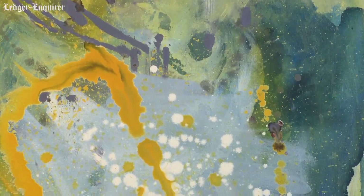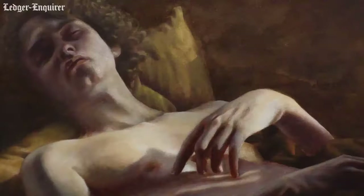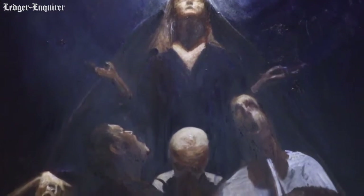Each artist has an individual voice, or an idea of how they perceive the world, and I think this is a good example of how each person sees that. We're in the same community but we're coming at it from different directions — we're seeing it through different lenses.